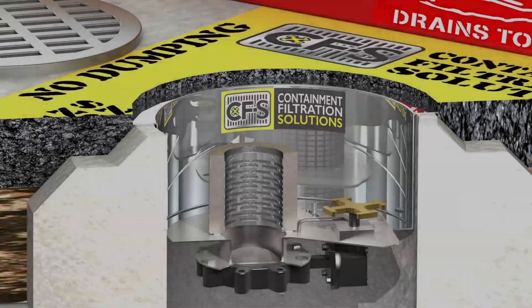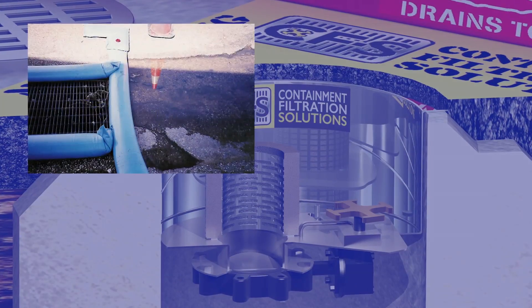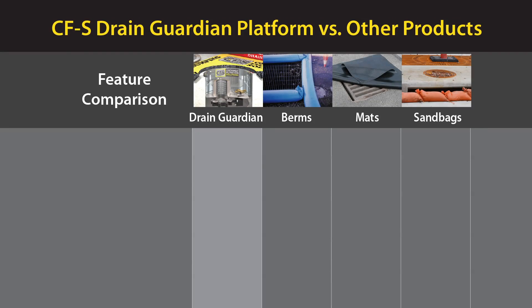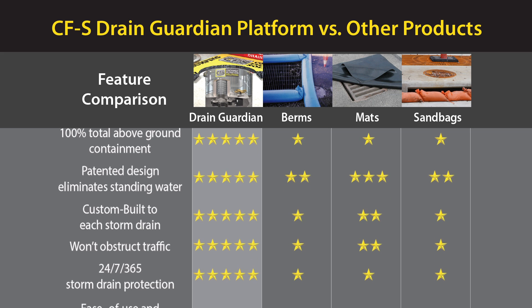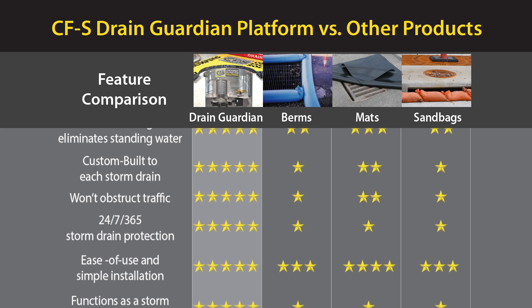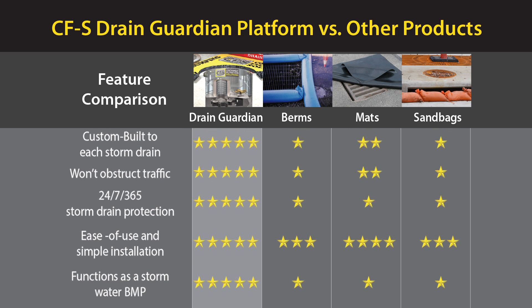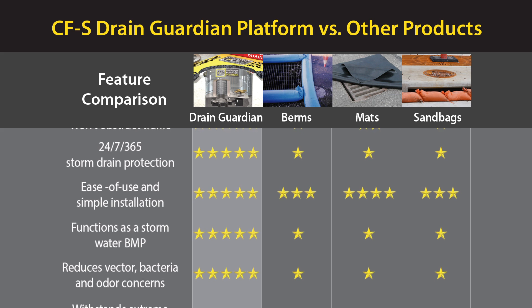The Drain Guardian platform provides better protection than other products like berms, mats, or sandbags, with 100% total above-ground containment. Its patented design eliminates standing water, it's custom-built to each storm drain, it won't obstruct traffic, and it provides 24-7, 365 protection.